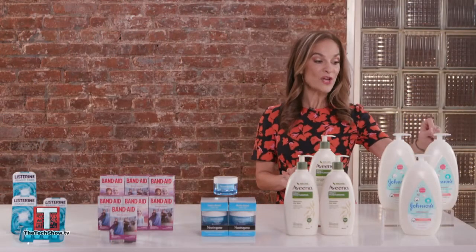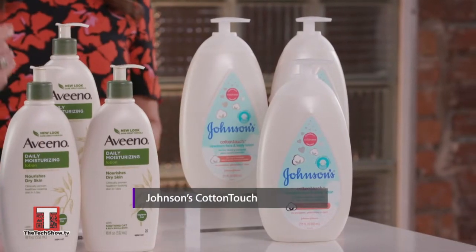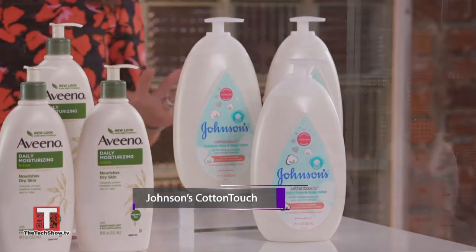And finally we have Johnson's Cotton Touch Newborn Baby Face and Body Lotion, which is specifically designed for the sensitive skin of a newborn.